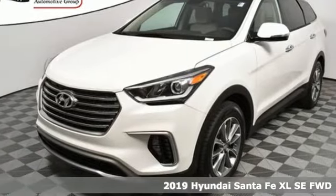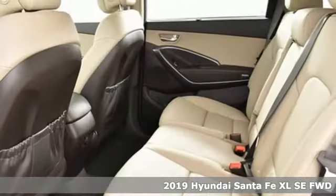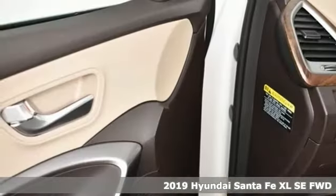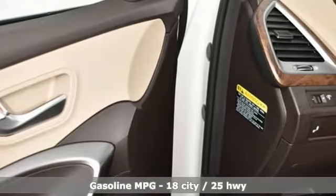Here's a new 2019 Hyundai Santa Fe XL. Hyundai's attention to detail means a better driving experience for you. It comes with the features you need and, better yet, want.